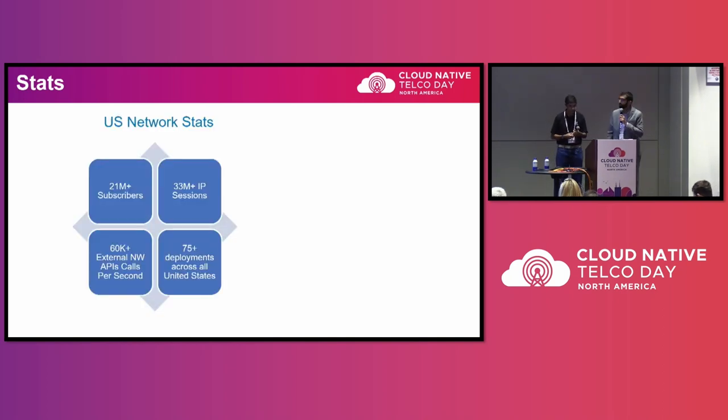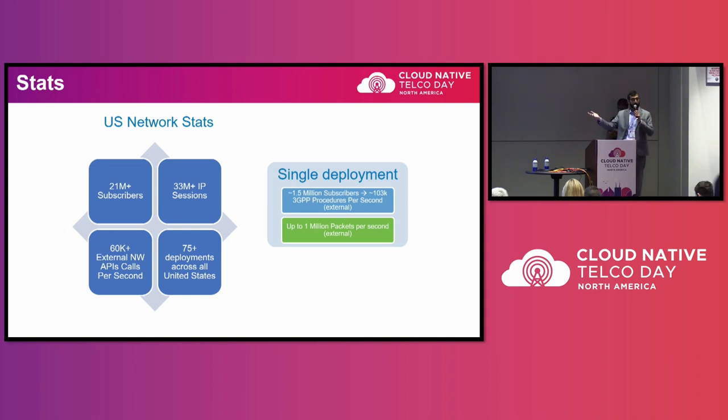We've put together some numbers for cloud-native deployments in public U.S. operators. All together, these represent 21 million unique subscribers, 33 million unique IP sessions deployed across the U.S. on multiple deployments, and also making 60K+ unique API calls. From a single deployment this past summer, we had around 1.5 million subscribers on a node that externally processed up to 1 million packets per second — and this does not include internal microservices communication.